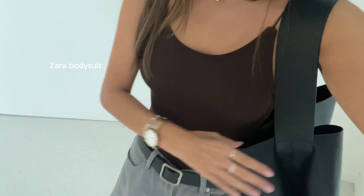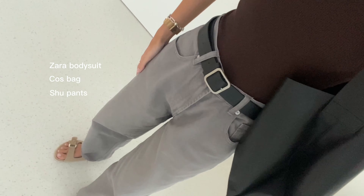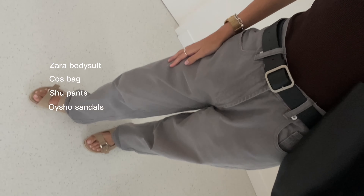But first I wanted to show you my outfit. So today I'm wearing a Zara bodysuit, a big coat bag, wide-leg pants, and slide sandals. My jewelry is from August Charlie, and these rings are from H&M.